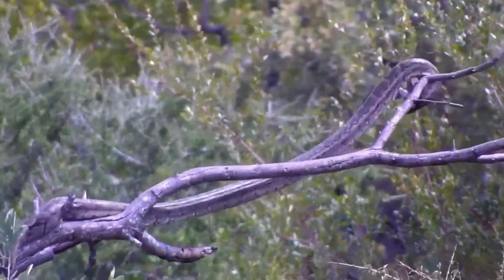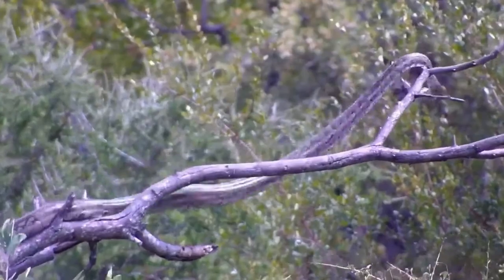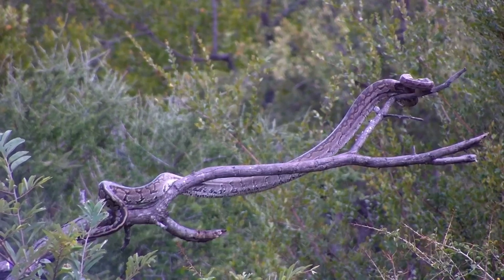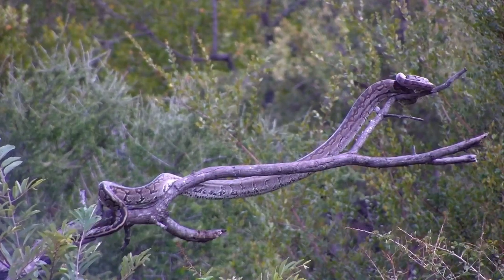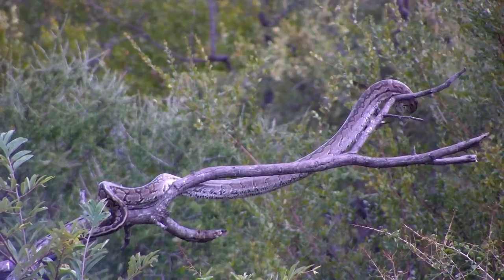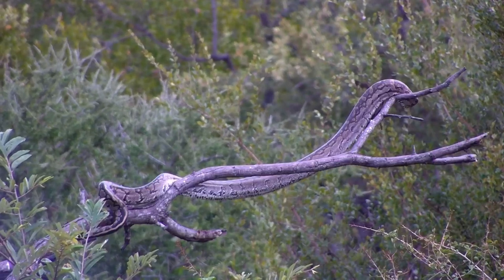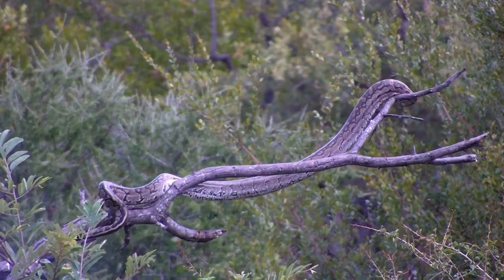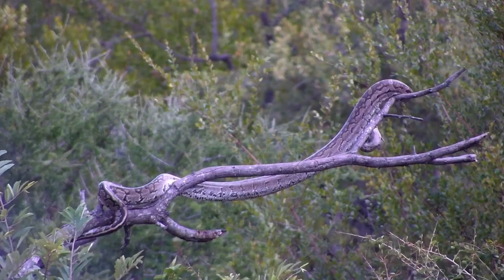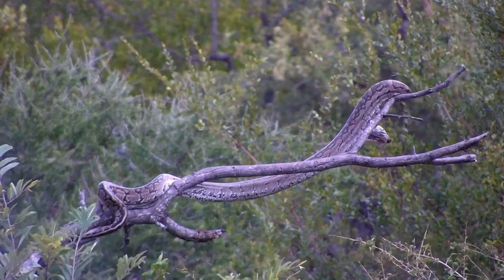One of my favorite sightings this year, and one that is doing the rounds on social media — the unbelievable witnessing of one of Africa's greatest ambush predators in action. This is of course the beautiful southern African Python, or rock Python. As you can see, a very successful predator of birds; in this case it looked like a green-winged parakeet, potentially a female.